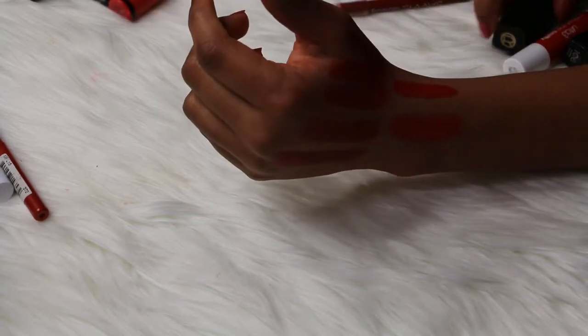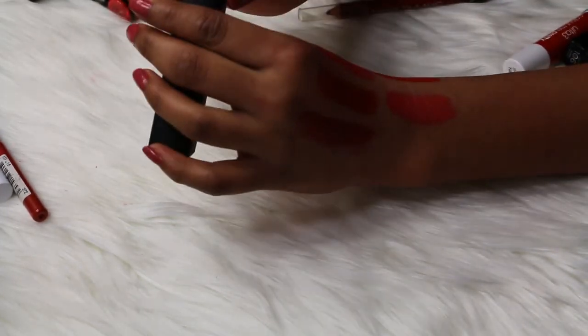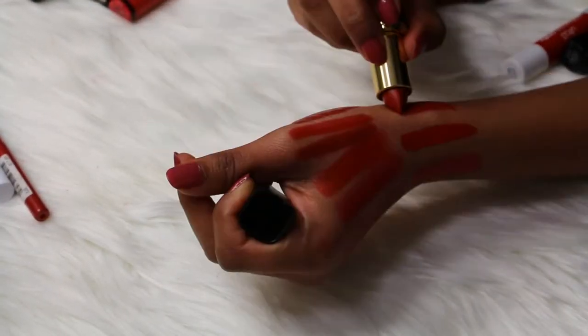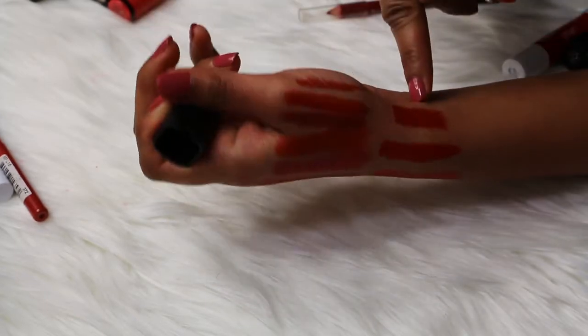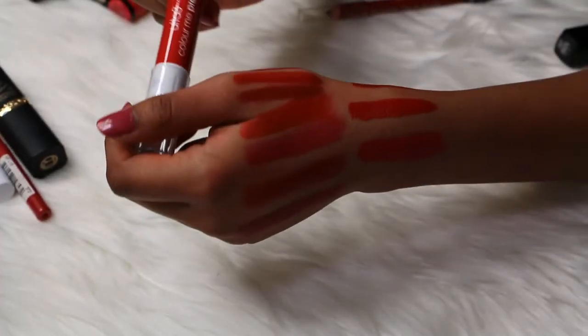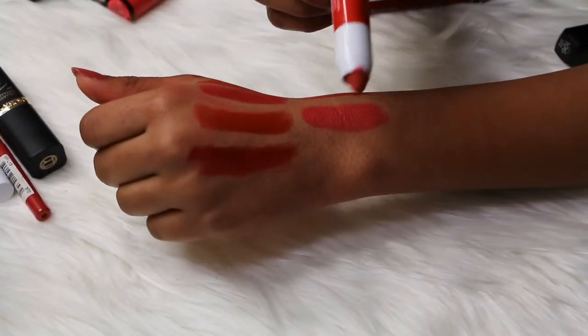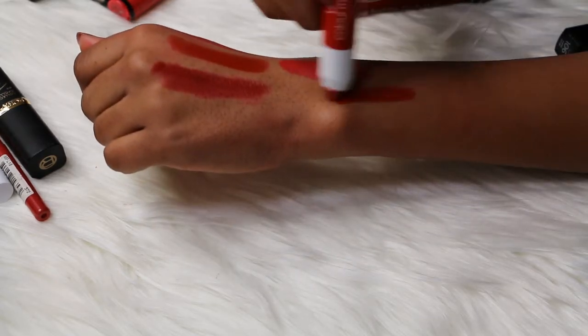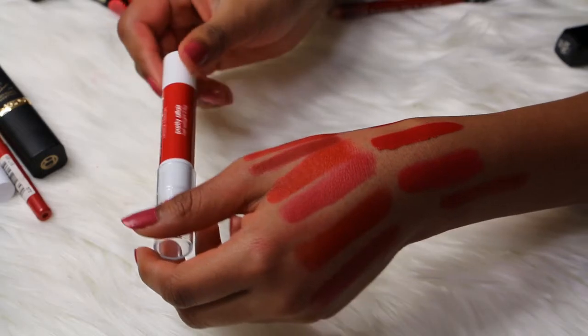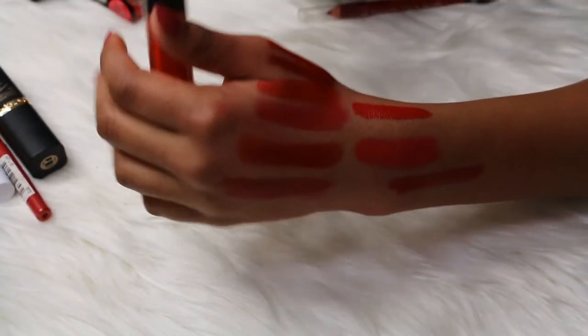Keeping that one. Then I have another L'Oreal Collection Exclusive — I've got JLo's Pure Red. This is a beautiful cherry red color. Love it, keeping this one. Then I have an Ultra3 Color Me Pretty lipstick in the shade Pretty Affair, and it's like a glossy cherry reddish type of color. Love it, keeping that one.